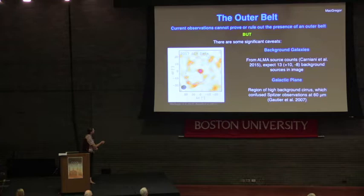Some caveats on the outer belt: the proposed outer belt at 30 AU is inferred by taking five roughly three-sigma peaks, radially averaging them, giving a dust belt of 1.5 to 2 milli-Janskys in total flux. However, ALMA is well known to have many background galaxies in its fields. Based on source count calculations — including the Carniani 2015 work — you'd predict 13, plus 10 minus 8, background sources in this arcminute-squared field. Additionally, Proxima Centauri is near the galactic plane in a region of known high background, which confused previous Spitzer 60-micron observations back in 2007.